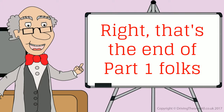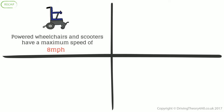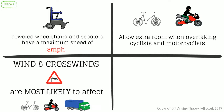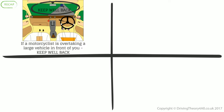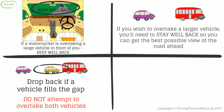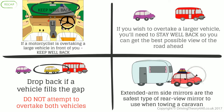That's the end of part one, folks. It's time to recap. Powered wheelchairs and scooters have a maximum speed of 8 miles per hour. Allow extra room when overtaking cyclists and motorcyclists. Wind and crosswinds are most likely to affect cyclists, motorcyclists, and high-sided lorries. Wind and crosswinds are least likely to affect cars. If a motorcyclist is overtaking a large vehicle in front of you, keep well back. If you wish to overtake a larger vehicle, stay well back so you can get the best possible view of the road ahead. Drop back if a vehicle fills the gap — do not attempt to overtake both vehicles. Extended arm side mirrors are the safest type of rear-view mirror to use when towing a caravan.